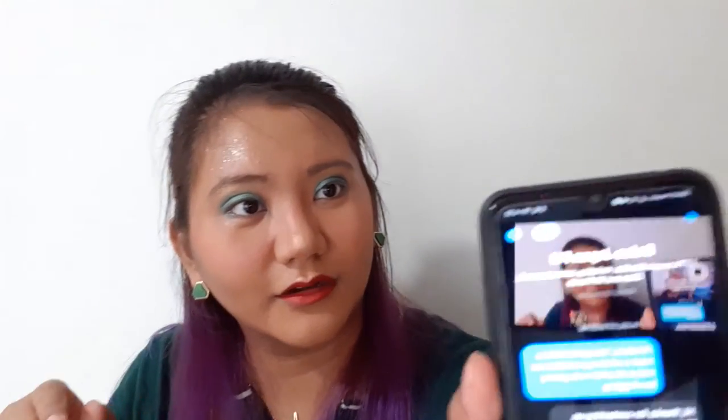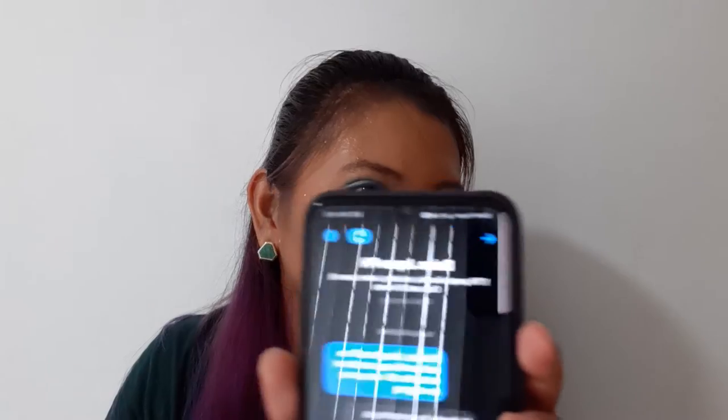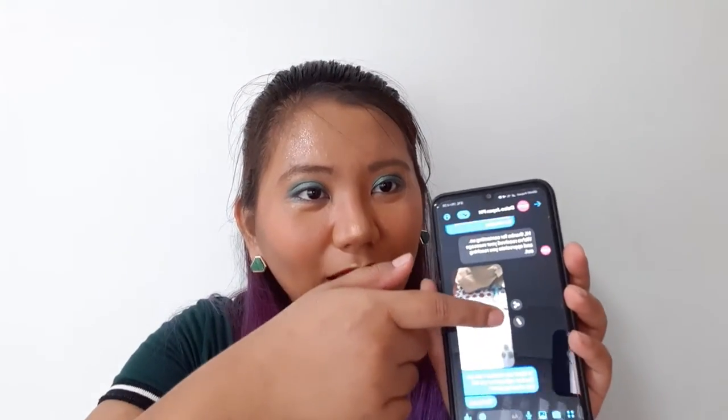Luckily, I took a photo of the defect and sent it to Daiso. I messaged their page — Daiso Japan PH — and they asked for my full name, contact number, and a photo of the receipt. When I went back to the store, I spoke to the cashier, who turned out to be the manager of that branch.